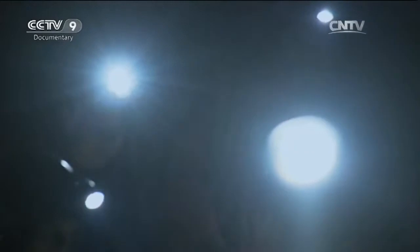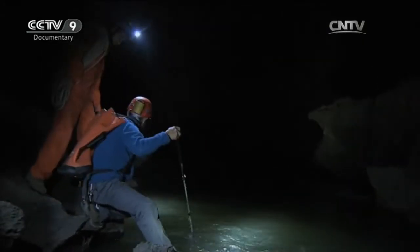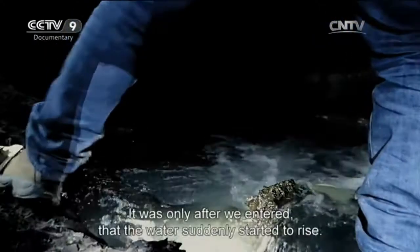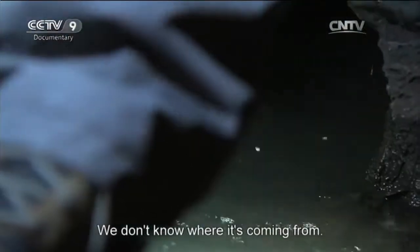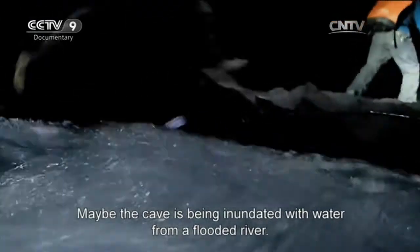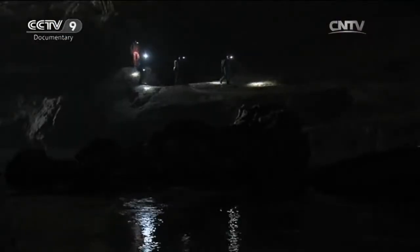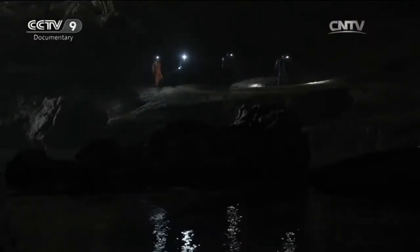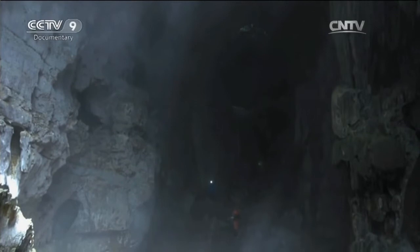Tian Fei discovers something odd. So far the water's been crystal clear, but now it's muddy. What's more, the water level is rising. They have no choice but to get out of the danger zone as quickly as they can. They can only go so far with the equipment they brought. They can't take any risks.